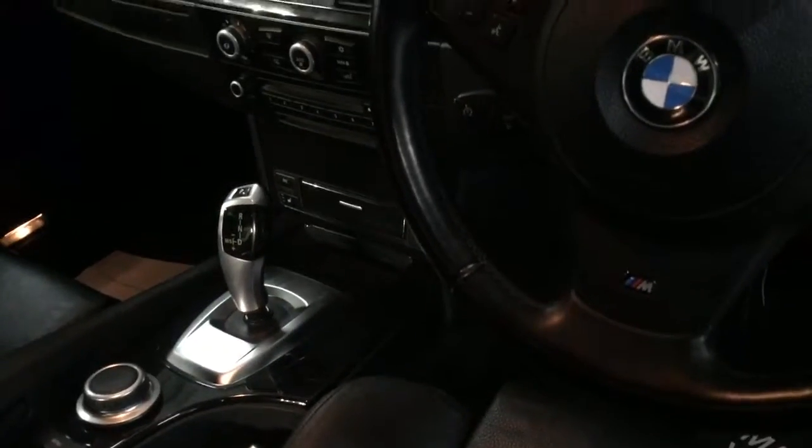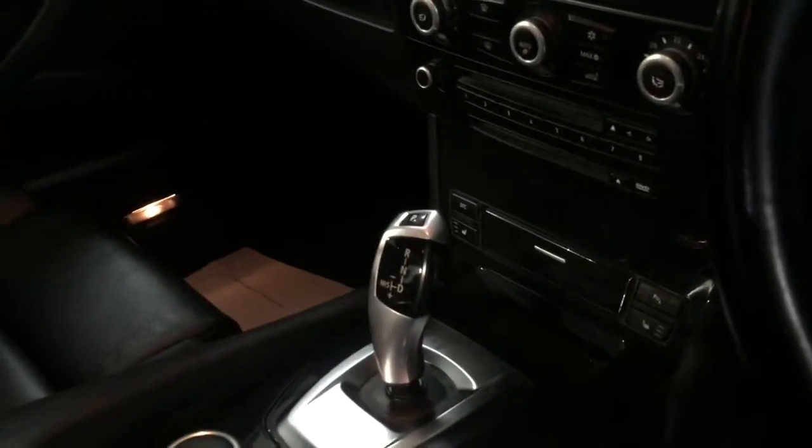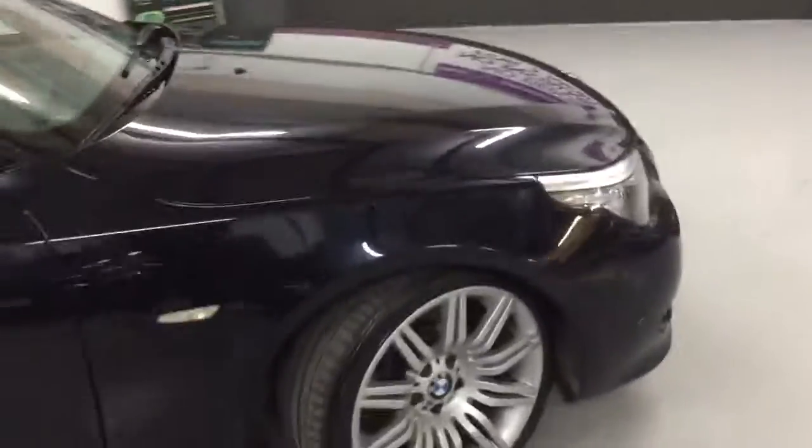It's got cruise control and a multi-function steering wheel with the M Sport badge. New style gearbox, heated seats, auxiliary and USB, Bluetooth, and BMW Connected Online. It's absolutely all singing, all dancing, this vehicle.